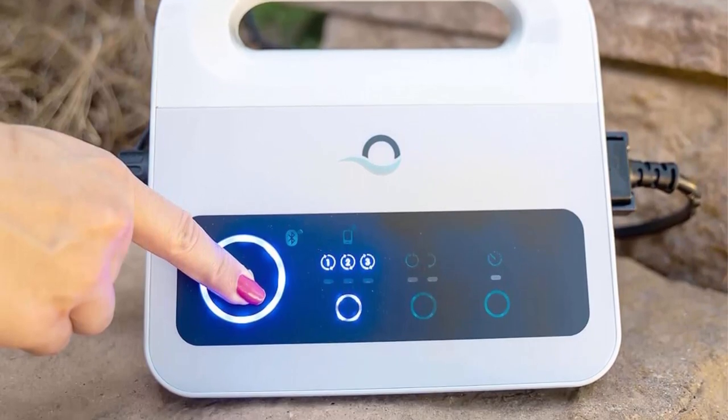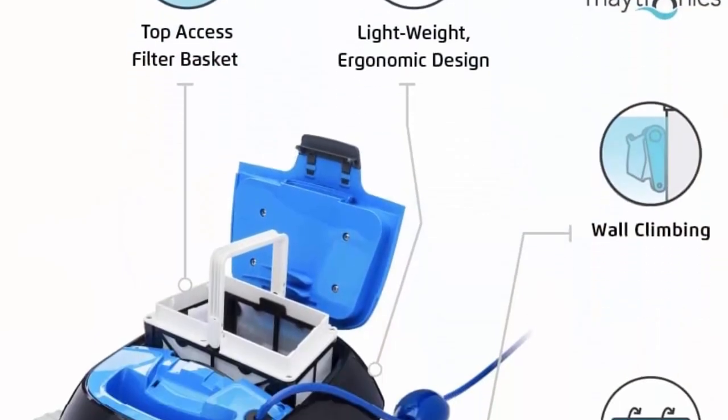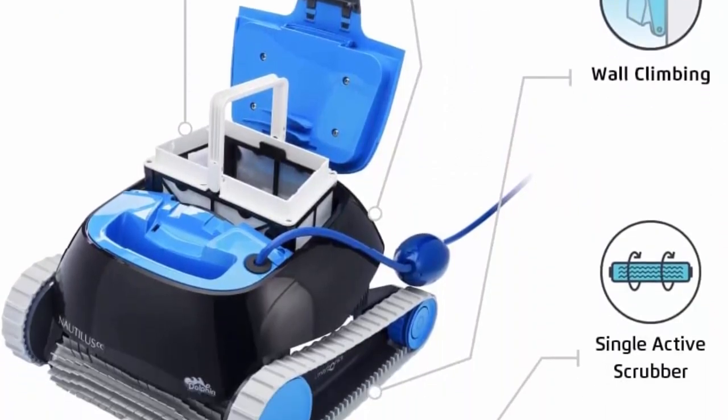Clean your pool with the touch of a button. Schedule the Nautilus CC to automatically clean your swimming pool each week using three settings: every day, every other day, or every third day.